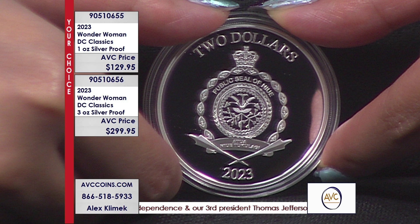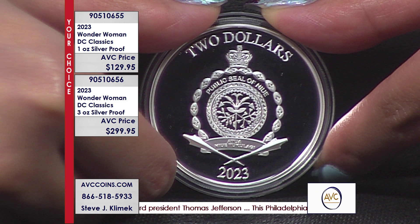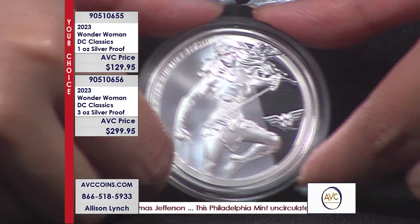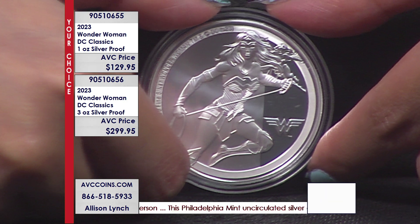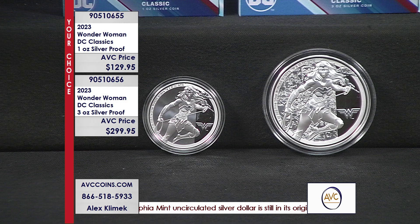You'll notice the Queen is not on it because after she passed they did not have her effigy on the coins. They were working out what they were going to do with the King's coins, etc. So this one has that new coat of arms on the other side. One ounce silver proof, $129.95.